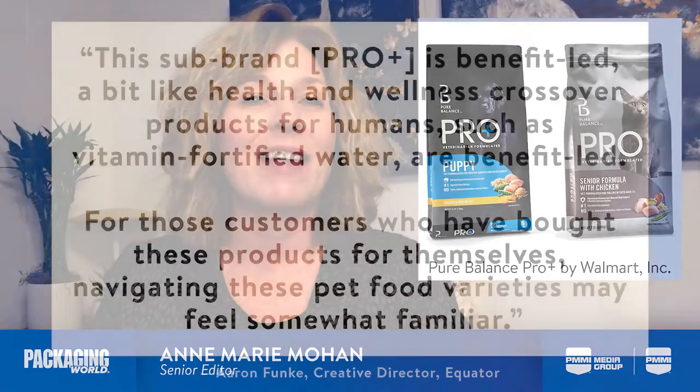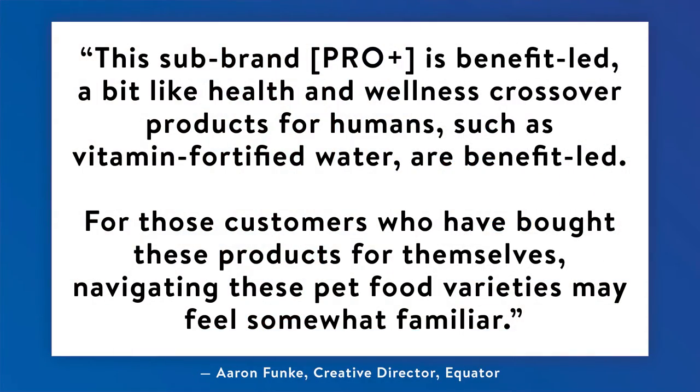Pro Plus takes the health and wellness benefits of Pure Balance one step further with products that address specific needs of pets. For Pro Plus, the main focus of the design is copy that details the health benefits of each product, with the ingredient photography secondary.